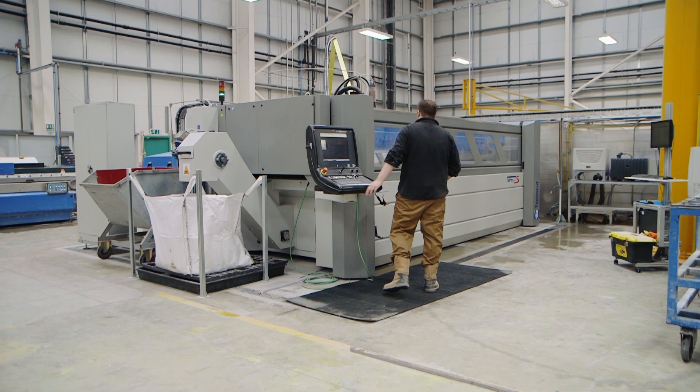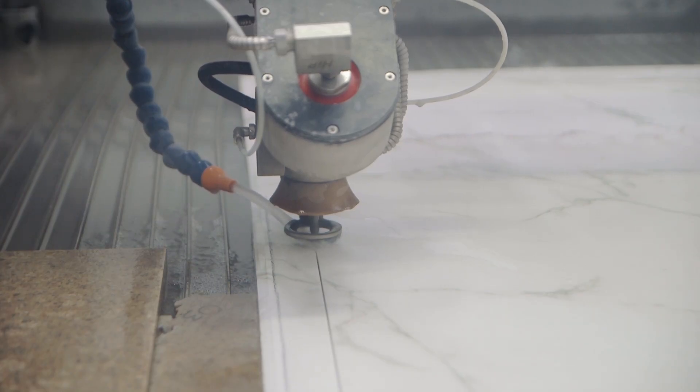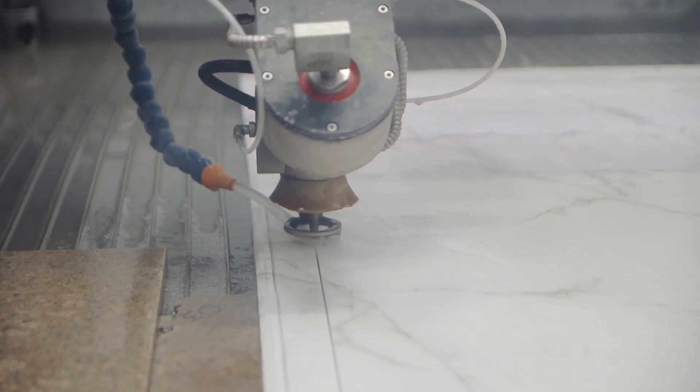We've bought a water jet which is a cutting piece of equipment which is CNC controlled. The water is delivered to the nozzle at 60,000 psi with a small amount of aggregate within it, which then cuts as per the program and as per our designs, from intricate flowers to worktops.